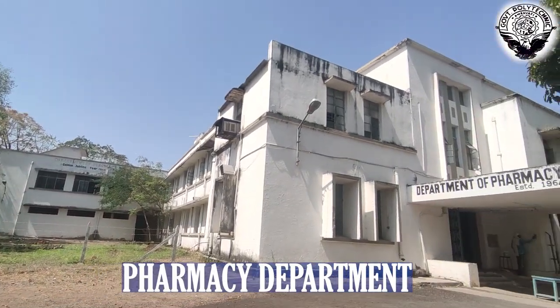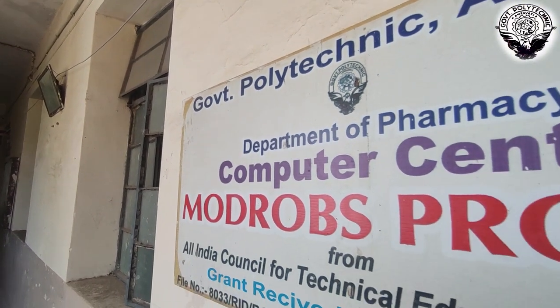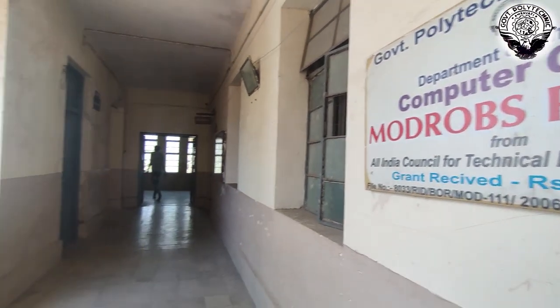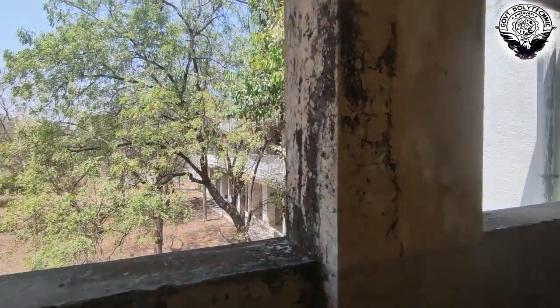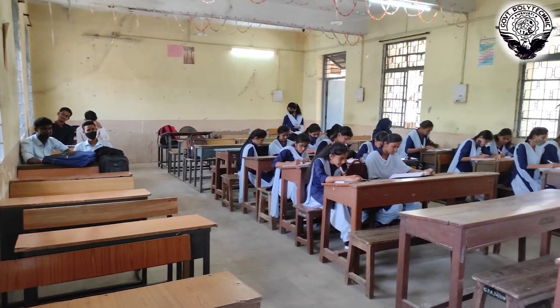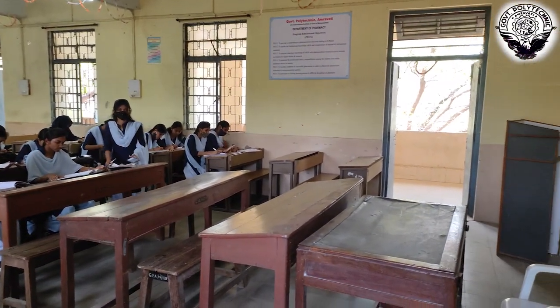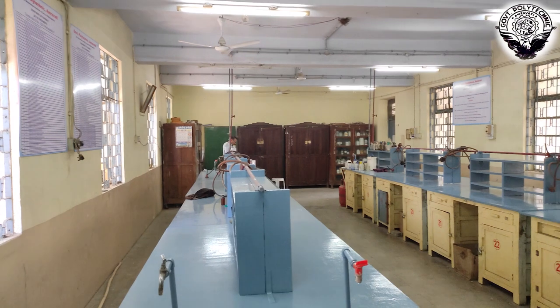The next building is the Department of Pharmacy, and a spacious Computer Center is also available on campus. Both classrooms and labs are equipped with proper lighting and are kept under regular maintenance and checks.